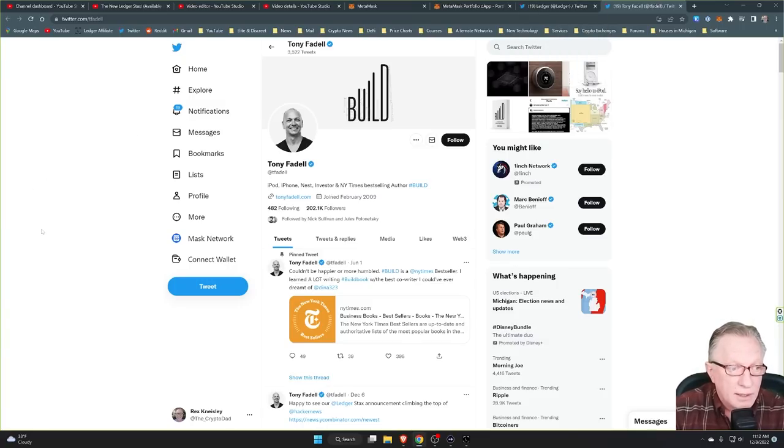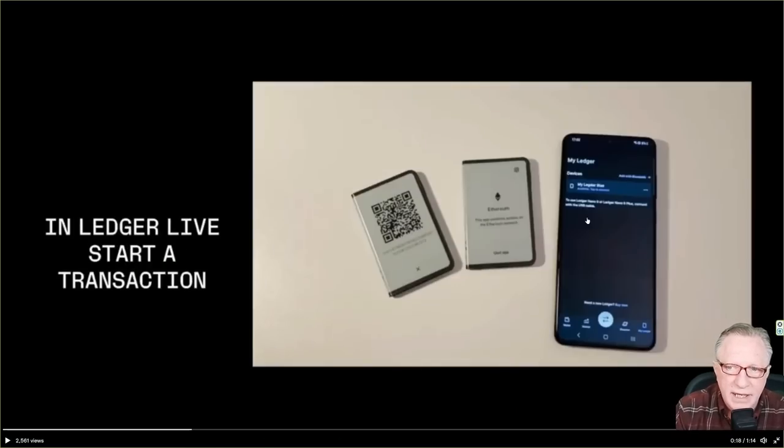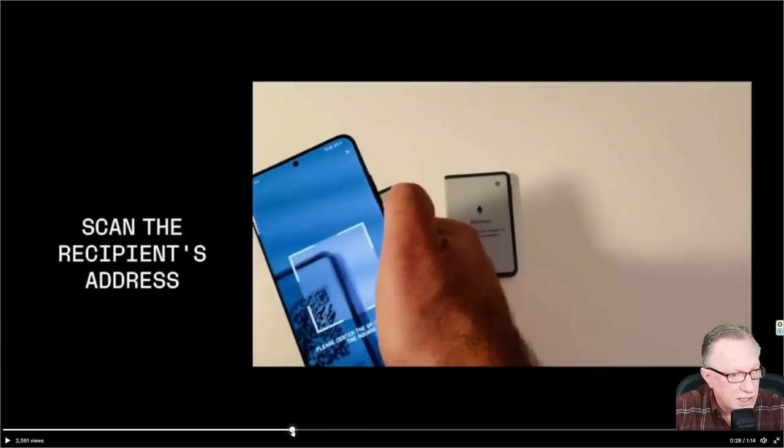Yesterday at the Ledger Open, Tony Fidel did a demo of his Stax. Basically, his friend was sending him a little bit of Ethereum. Tony's device is displaying his address in QR code format, and his friend's device is the sending device. His friend is also using Ledger Live on his phone to scan the QR code to get the receiving address.